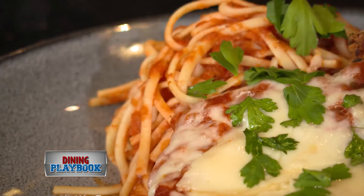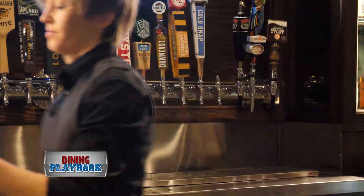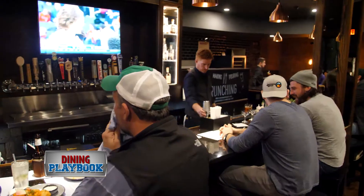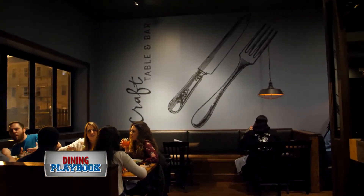Pair any of these delicious dishes with one of their local craft brews. Harpoon, Shipyard and Lord Hobo are among the top choices. The East Boston neighborhood is continually growing, so go on in and check out this hot spot.